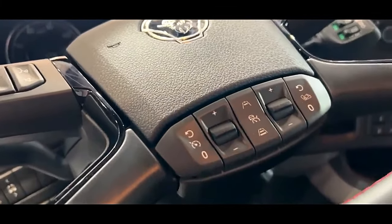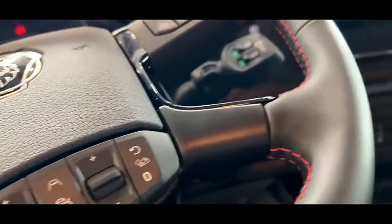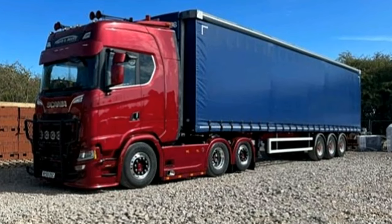The Scania V8 590 is often paired with an advanced transmission system, such as the OptiCruise automated gearbox. This transmission system is designed to optimize gear changes, enhancing overall fuel efficiency and driver comfort.